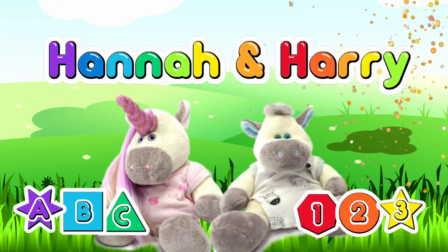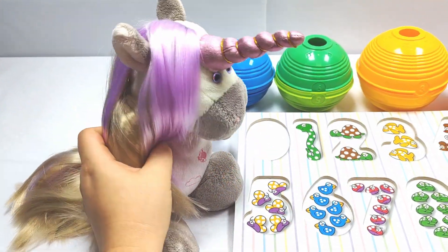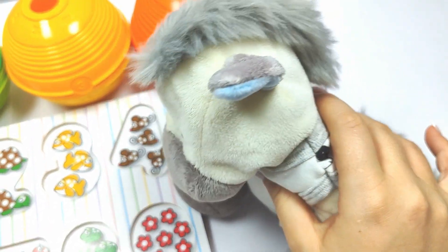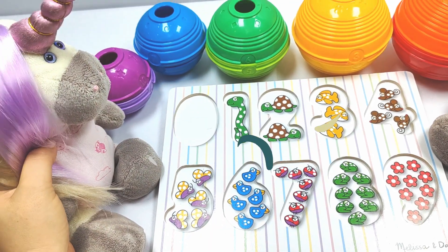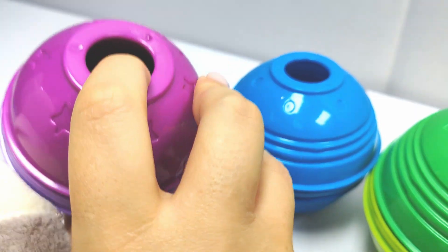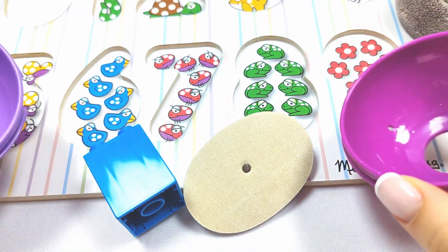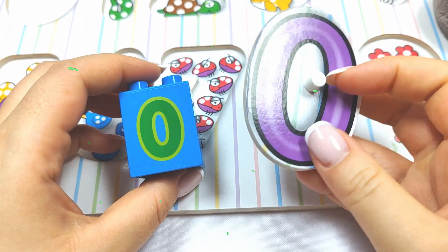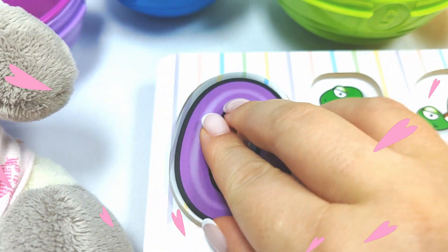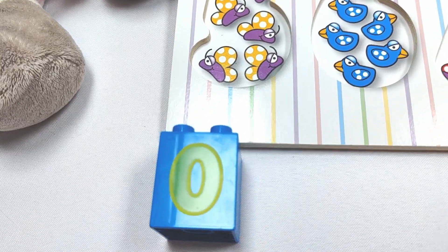Hannah and Harry. Wow, we have this puzzle, but all the pieces are missing. Oh no, where are they? We need to check these colorful balls. Let's have a look. Let's try this purple ball. Wow, it's zero. Let's put it over here. Yay. And let's put this one over here.